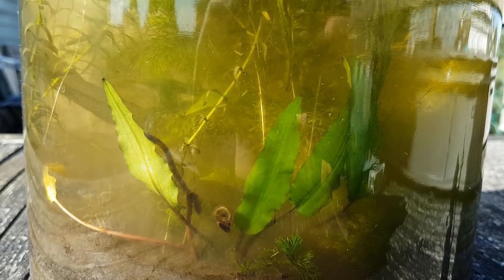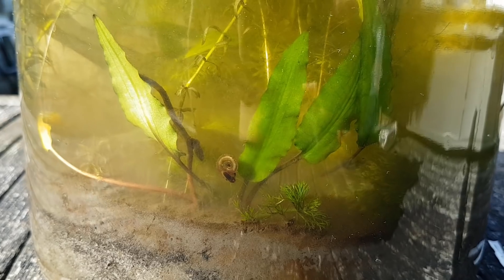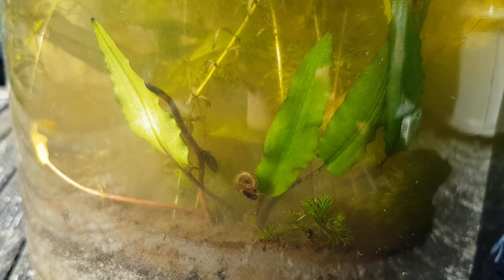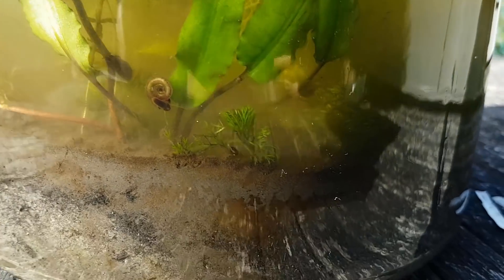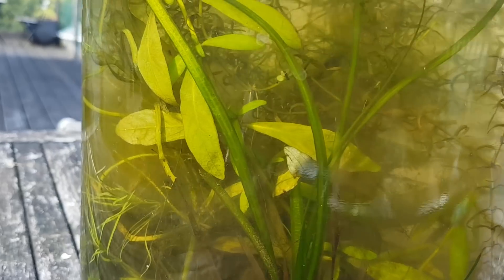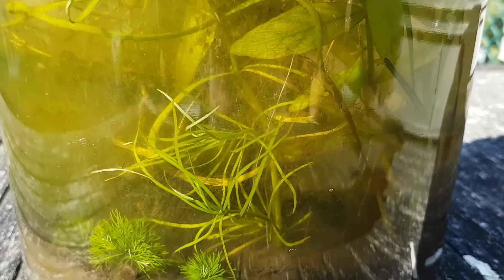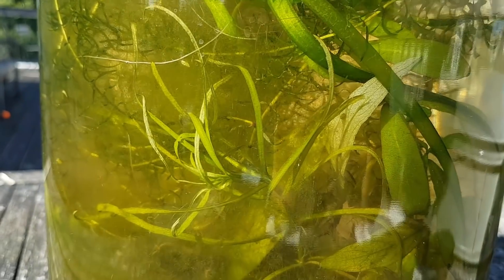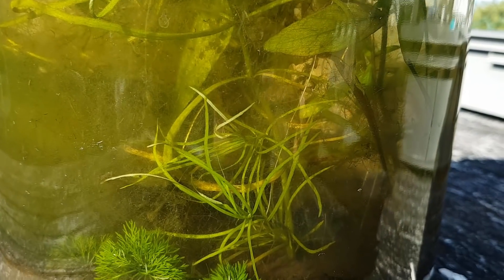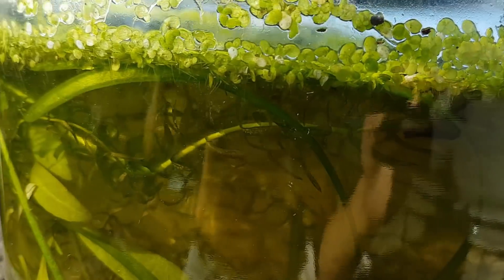The Cryptocoryne looked a little sad last time, but it has really turned its life around and is looking fabulous now with its gorgeous leaves shining in the sunlight. The Hygrophila polysperma has also grown quite a bit. And the Pogostemon stellatus octopus has also grown quite a bit — it's also growing a lot of new stems from its nodes. Again, a good sign. Here you can see just how much the Elodea in particular has grown.